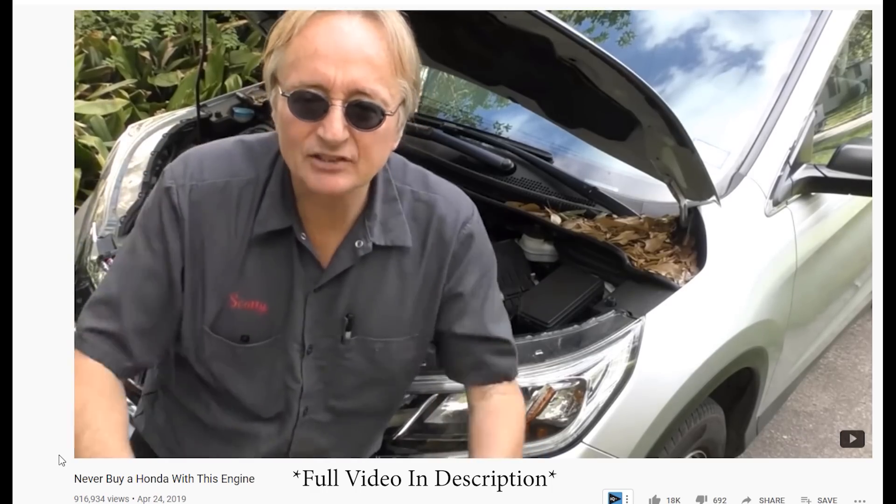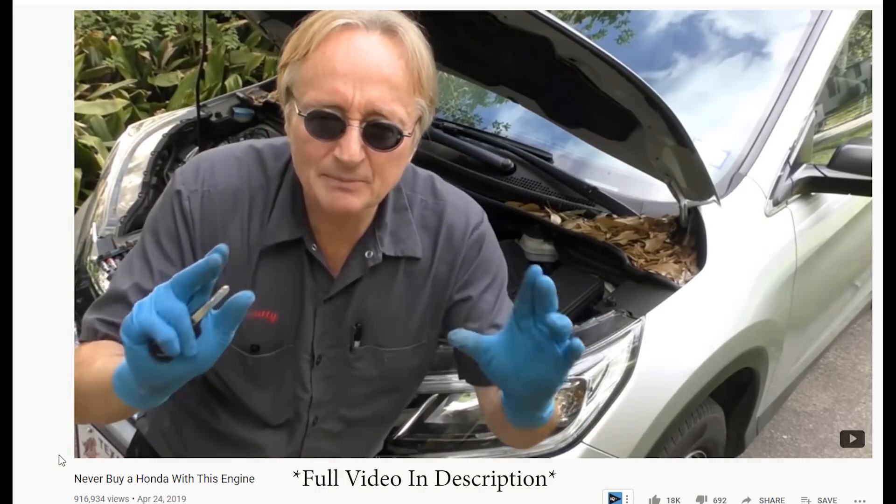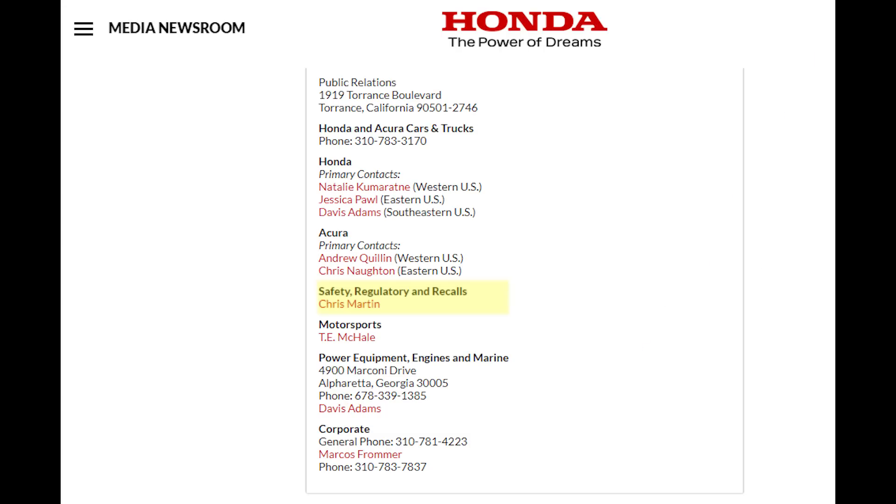But if you do own one of these, take Scotty's advice: use really high-quality pure synthetic oil and change it regularly. I wouldn't push it to 10,000 miles — change your oil every 5,000 miles on this baby.